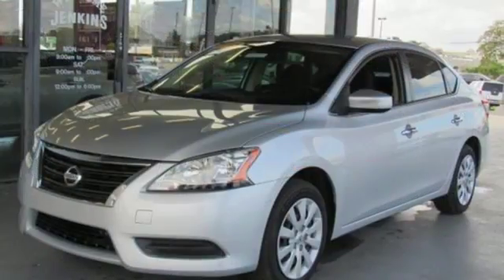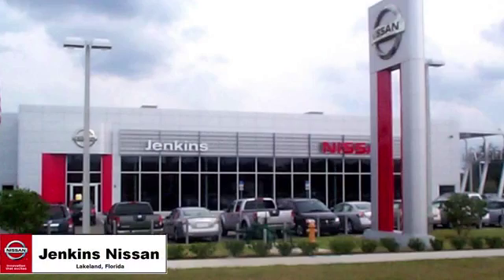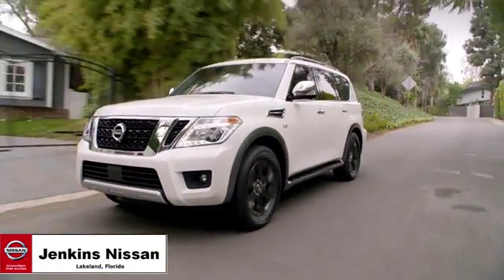Nissan. Built for the human race. You'll never know until you try. Test drive it today. Jenkins Nissan, where the deals are real.